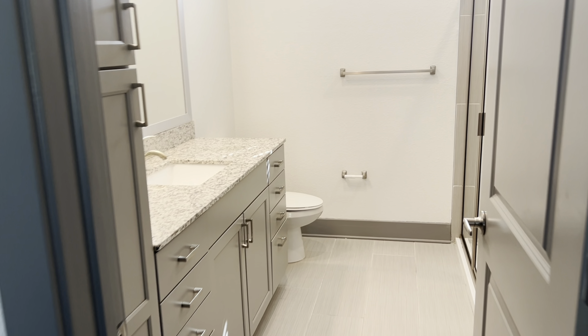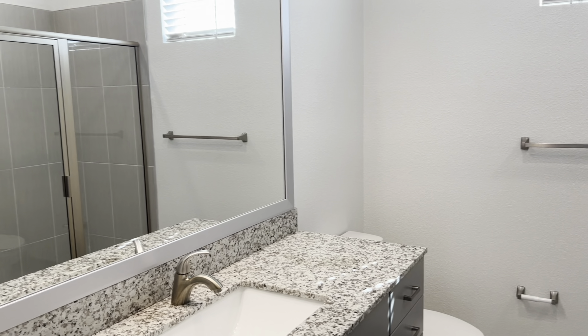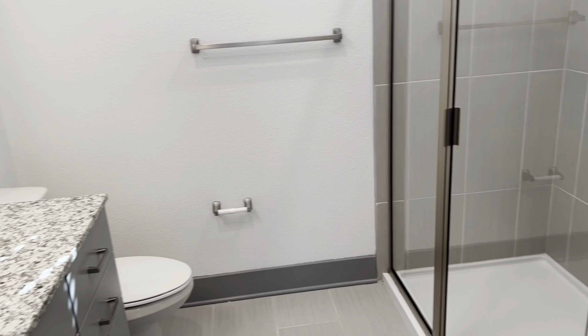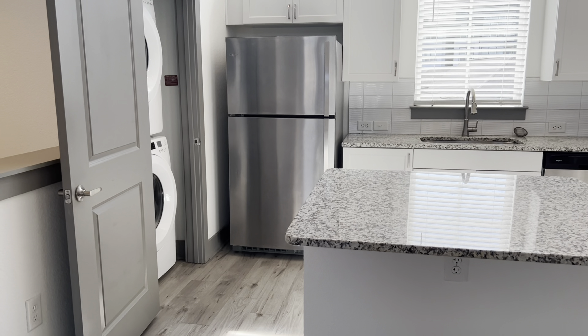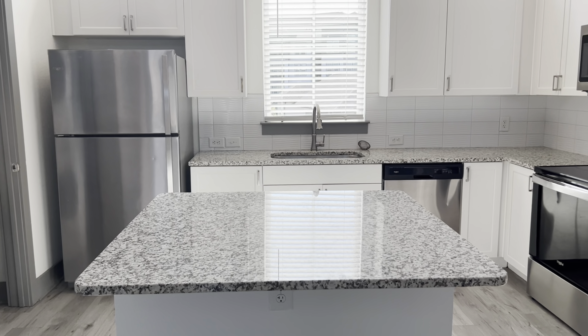In here you have the granite countertops, a nice room-size mirror, as well as a stand-up shower. Inside the kitchen you get the stainless steel appliance package and granite countertops.